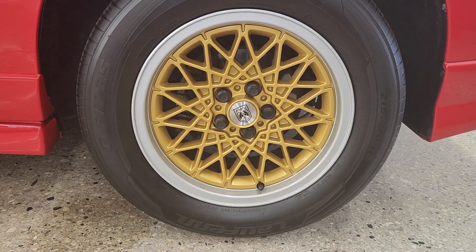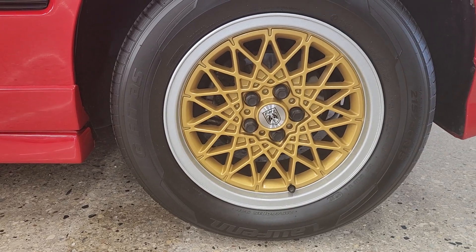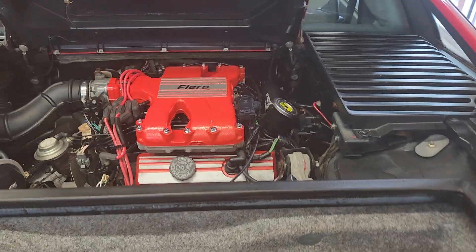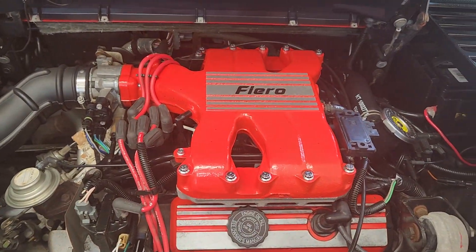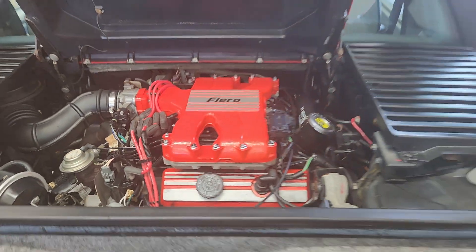They're rolling on 15-inch wheels, which was big back in the 80s. I can remember when 16-inch tires were considered incredibly big. The engine bay is ridiculously detailed — very nice.